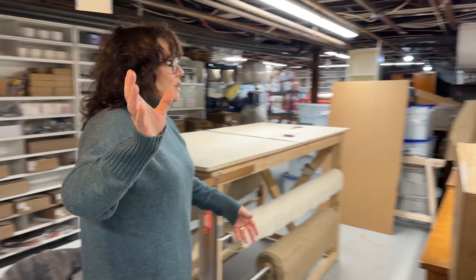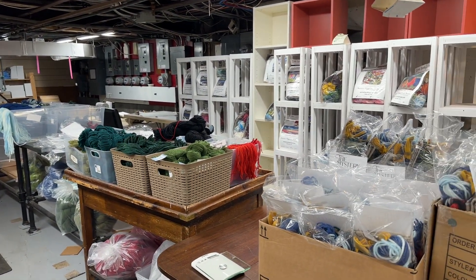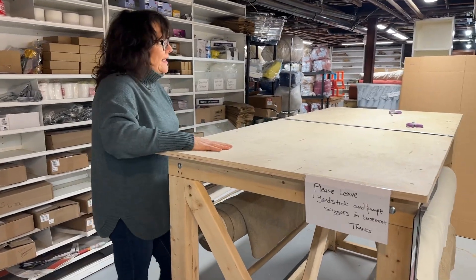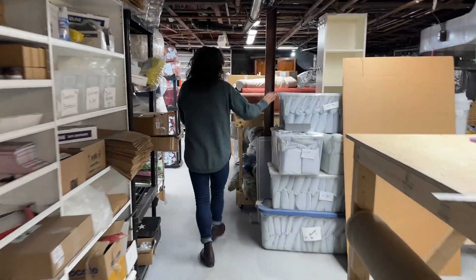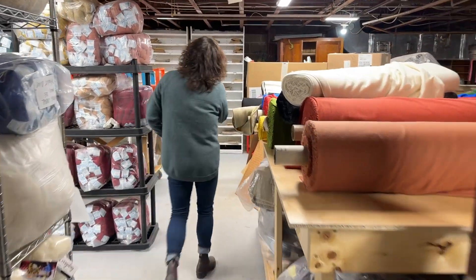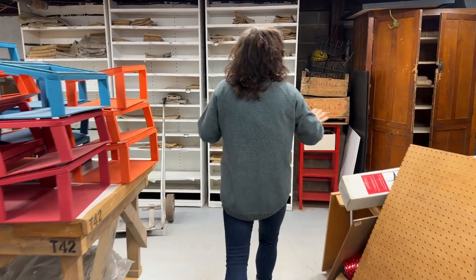We're just going to start here — this is our fairly functional space right now. We have some good tools, like this tool that holds our linen and this great table, but you can see everything is cluttered, there's no space around it. We're using some old shelves that have been here forever that we painted white, and we have all our yarn stored here.